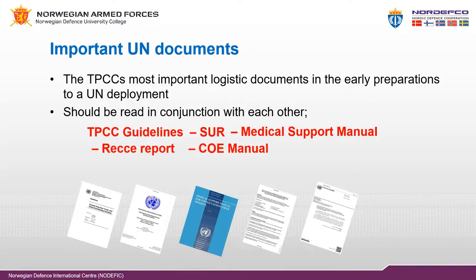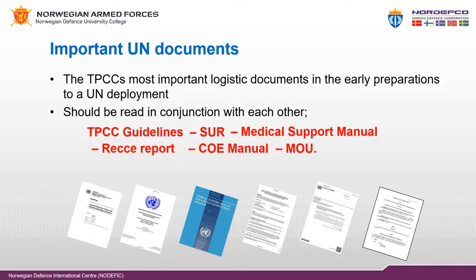The COE manual — contingent-owned equipment manual — gives regulations regarding the standards of equipment and reimbursement procedures. The memorandum of understanding (MOU) is the agreement between the United Nations and the troop or police contributor for participating in the United Nations mission.